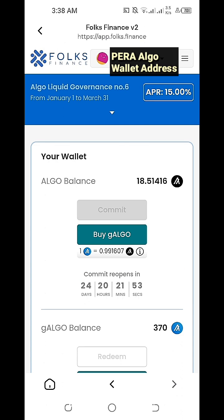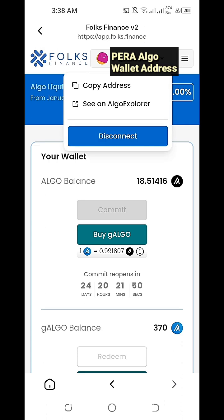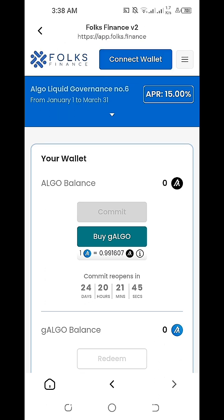Always remember to log out or sign out from our Folks Finance Version 2 DApp or Decentralized Application, same with other decentralized applications, for security reasons. We're now able to successfully disconnect or log out from our Folks Finance DApp.